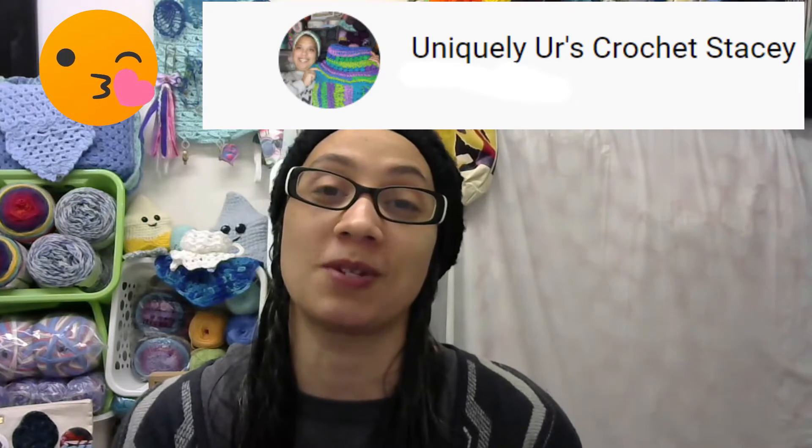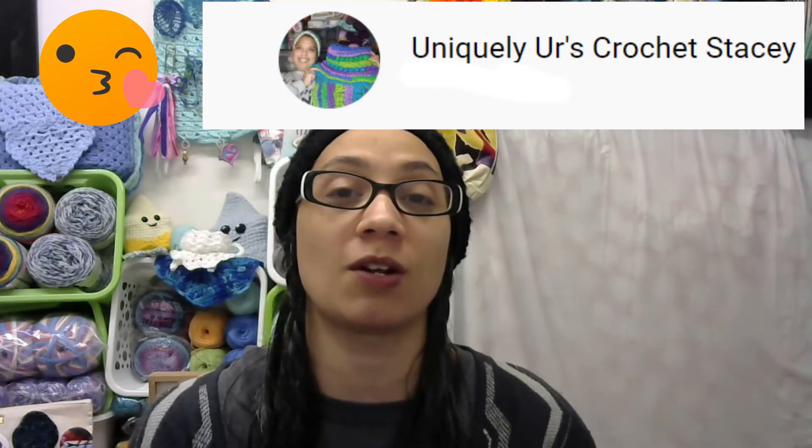Today I am here to open up a prize mail package that I received from Stacy over at Uniquely Yours Crochet with Stacy. I will have her channel link down below — please go over and check her out if you haven't already. She just made her 1K subscribers!